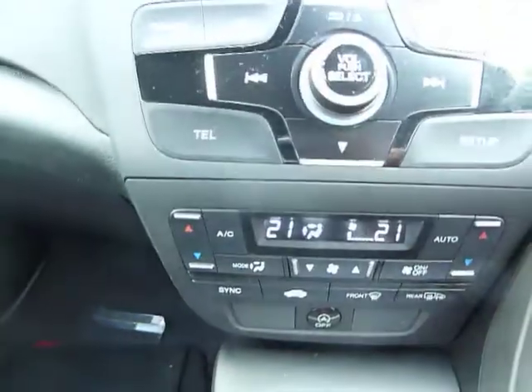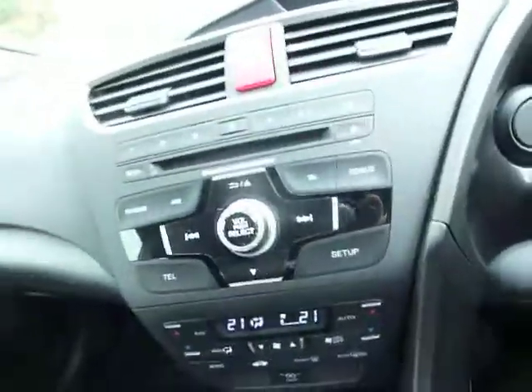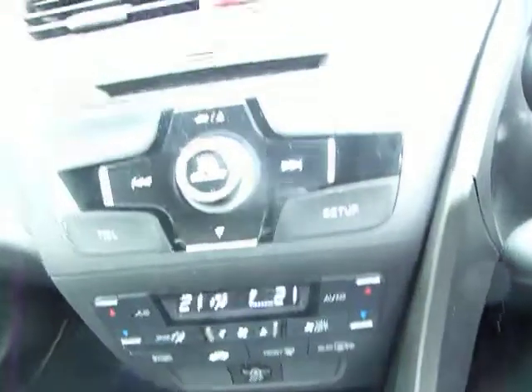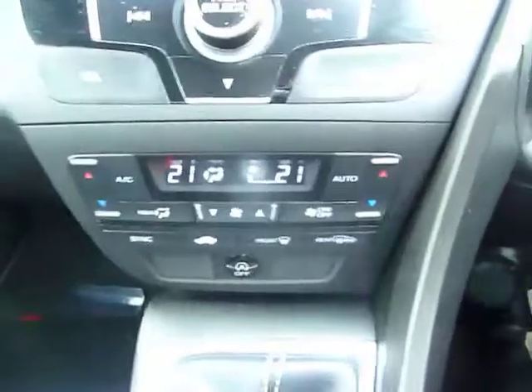In the centre you have radio, CD, and your telephone button there. As you can see, it says premium audio system, so it is the upgraded audio. Dual zone climate is also standard, together with an auto stop facility.